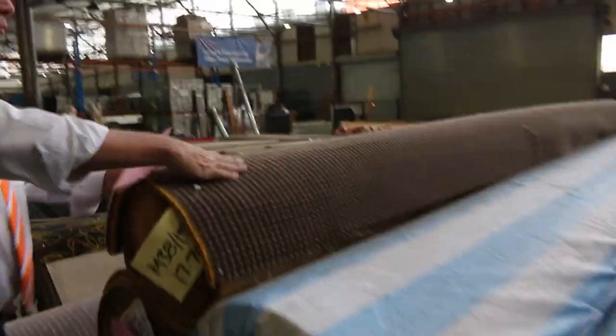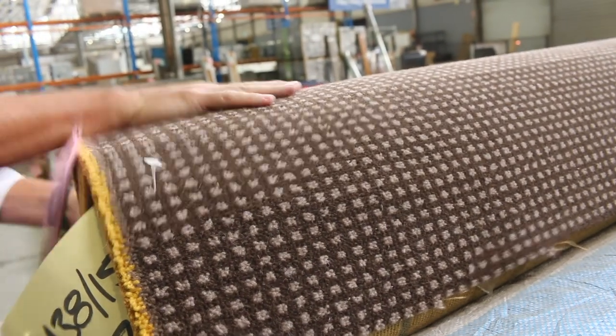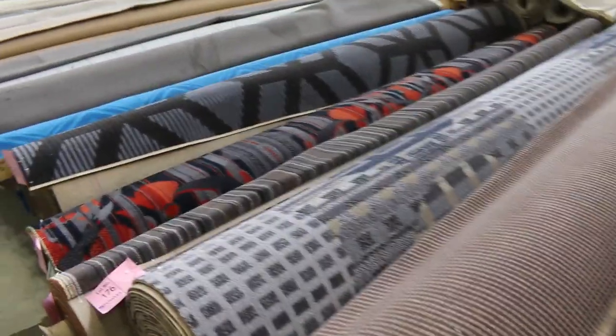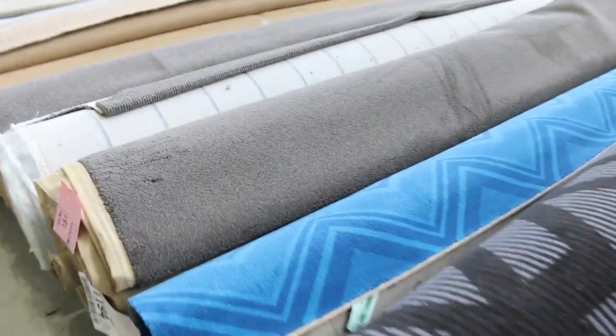We've got some Axminster carpets. More has come in — normally retails at $220 a meter, and it's got a reserve of $60 a meter. That's awesome buying. We've got some nice colors there, and the same type of thing — all the Axminster will start from $60 a broadly meter. As I said, normally $220 — so great buying.